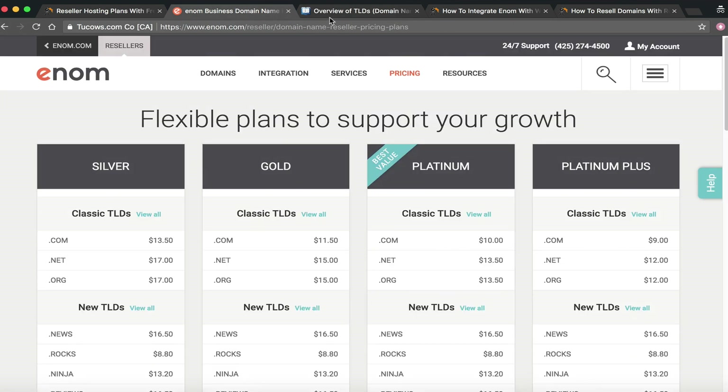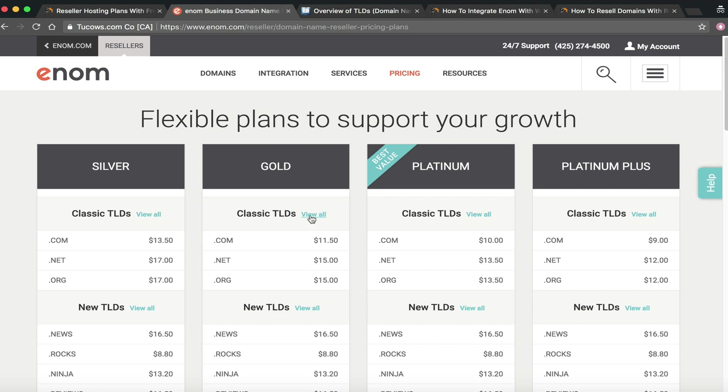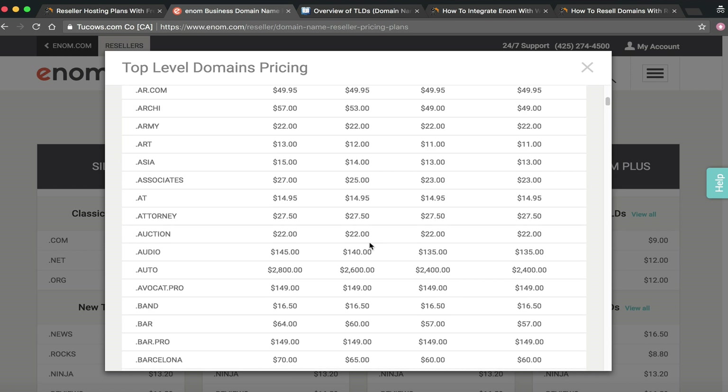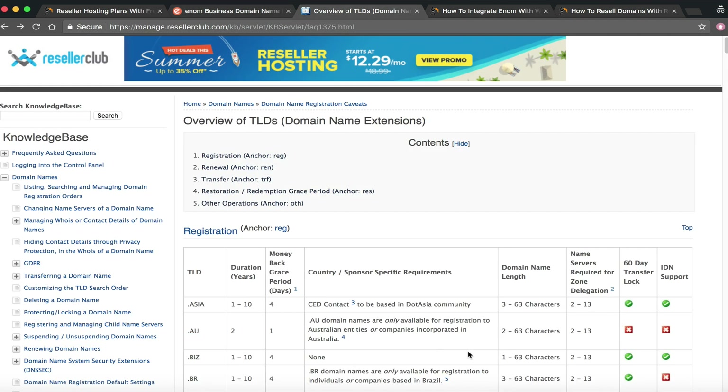99% of the time for most of our customers, either ResellerClub or Enom will have the TLD they need. I recommend these two because they have excellent WHMCS applications that stay updated and work for most customers. But for example, we have customers in South Africa and Australia — for Australia's .au TLD, Enom doesn't carry it but ResellerClub does. That's why using both together is valuable, and in your WHMCS you can configure which registrar handles each specific TLD.